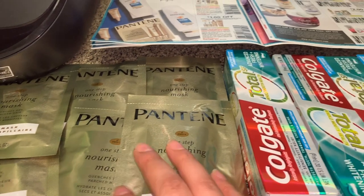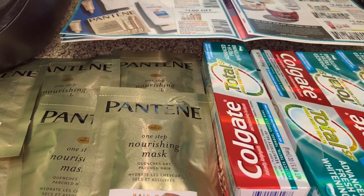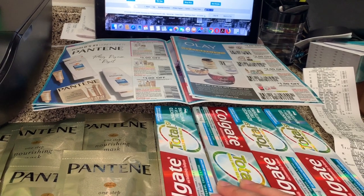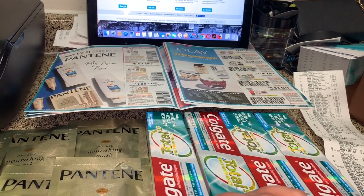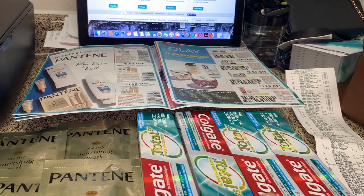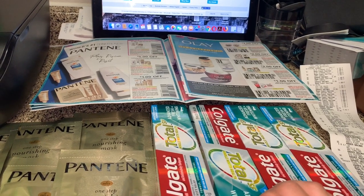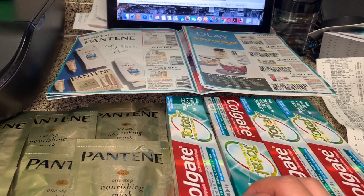Eso es todo por este video. Si tiene alguna pregunta, no duden en comentar. Si tiene esa tienda, no dude en realizar esta oferta ya que le sale totalmente gratis y con ganancia de cuatro dólares. Por favor no se les olvide darle me gusta a este video si les gustó. También les invito a suscribirse a mi canal — trato de compartirles las mejores ofertas cada semana, especialmente de Kroger, Walgreens, y a veces CVS. Ya tengo dos compras de hoy en Walgreens y CVS que les voy a tratar de compartir.